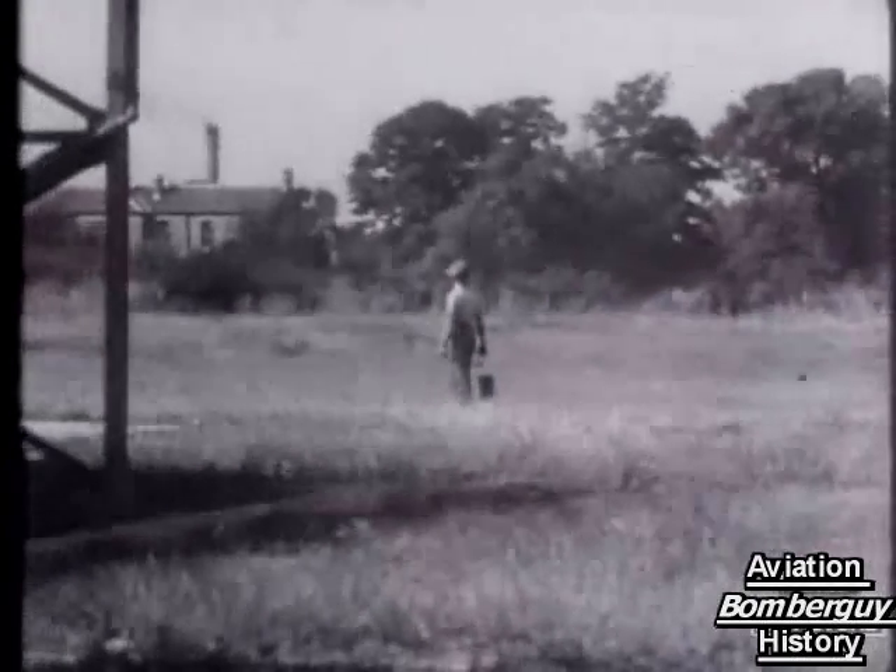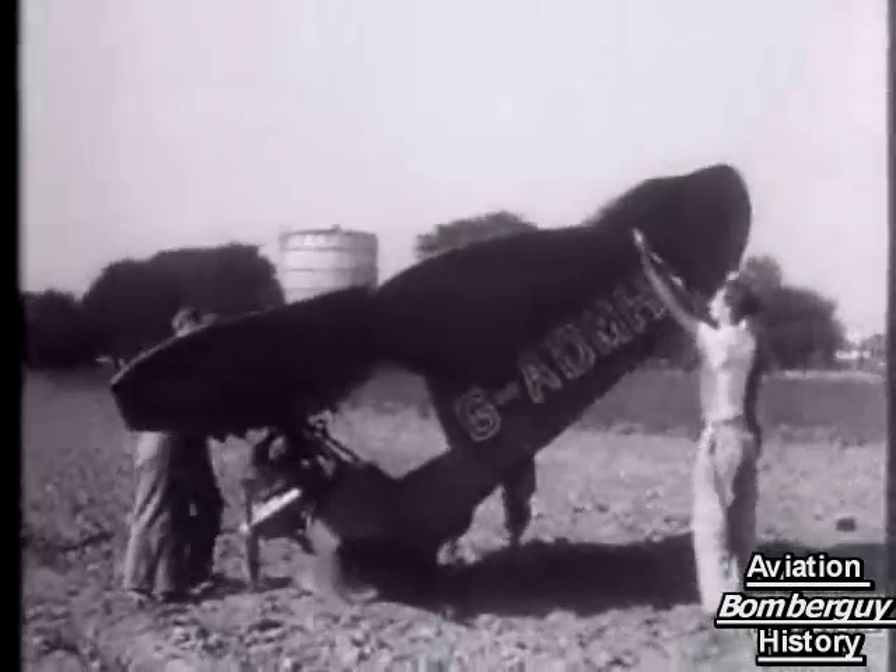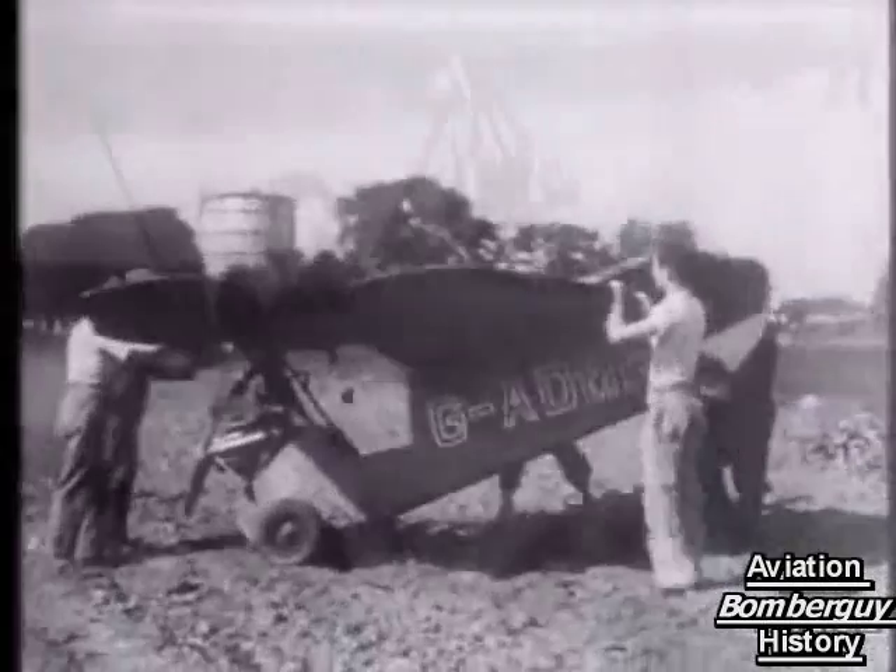After reaching a height of 100 feet, the tiny machine plunges headlong into a ploughed field adjoining the aerodrome. As it touched the ground, it somersaulted onto its back. The crash would probably have had disastrous effects on 9 out of 10 pilots in any orthodox type of aircraft. But Mr. Appleby and the Flying Flea survived.